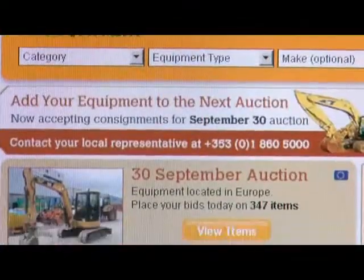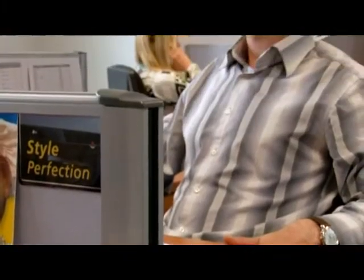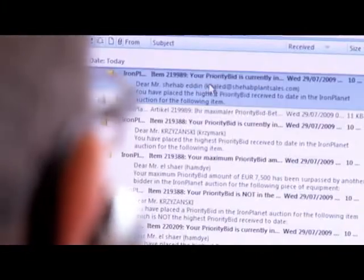Before the auctions open, Iron Planet's global marketing campaigns generate significant interest in specific items. Our global telesales teams also contact potential bidders to help maximize the sales price.